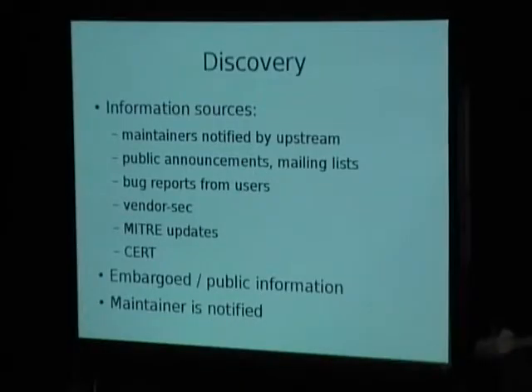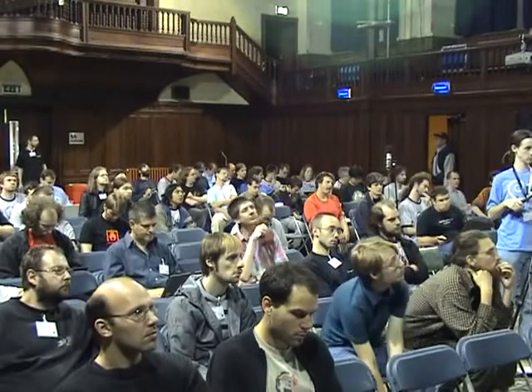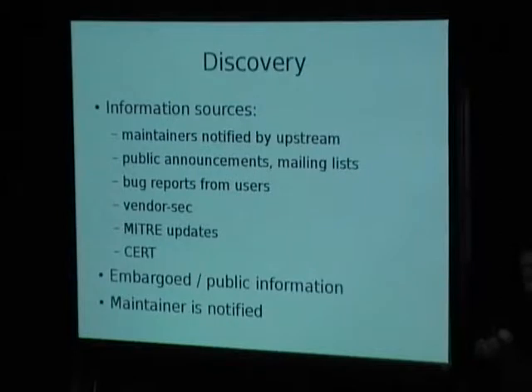We also monitor all security relevant public mailing lists. The most important ones are certainly Full Disclosure and BugTrack. We also have, especially in comparison to other Linux distributions, a relatively high amount of security relevant bug reports from users. As Debian has a technically very competent user base, many of these are able to dissect a backtrace and spot security sensitive changes. Then there's a central coordination list called vendor-sec, among which the security teams of many GNU/Linux distributions and some legacy Unix vendors coordinate with each other — this amounts to about another fifth of all the information we receive.